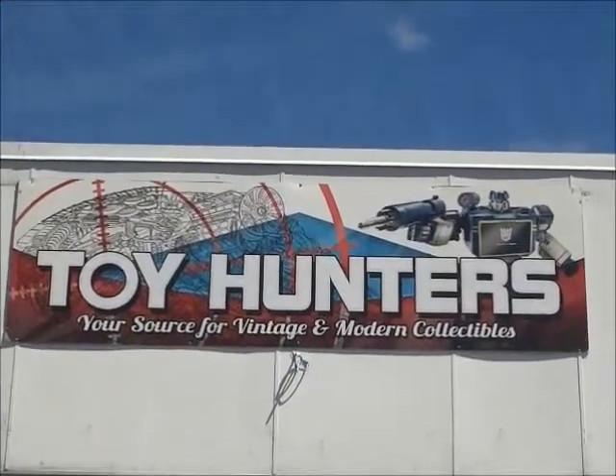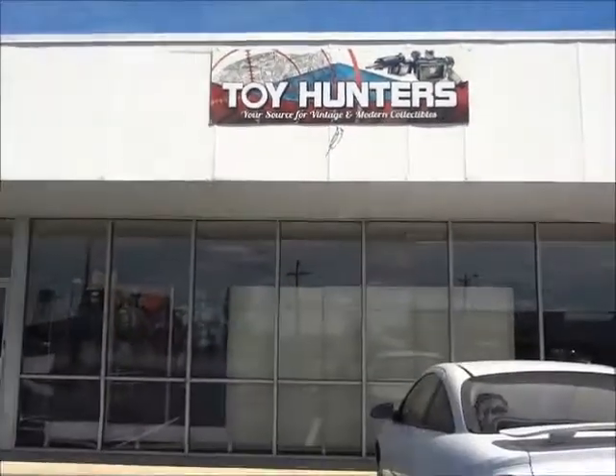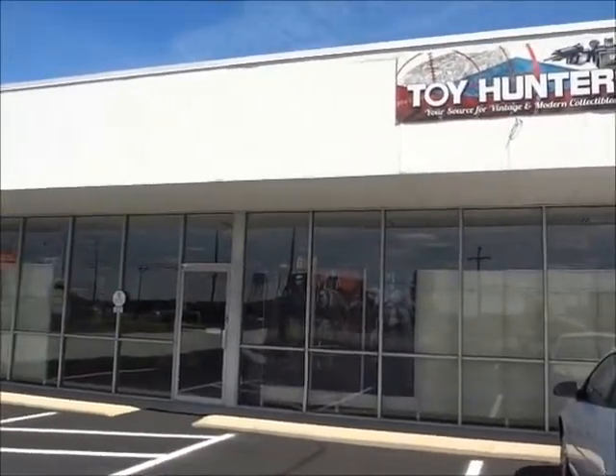Toy Hunters, the source of vintage and modern collectible toys. Let's see what they have inside, shall we?